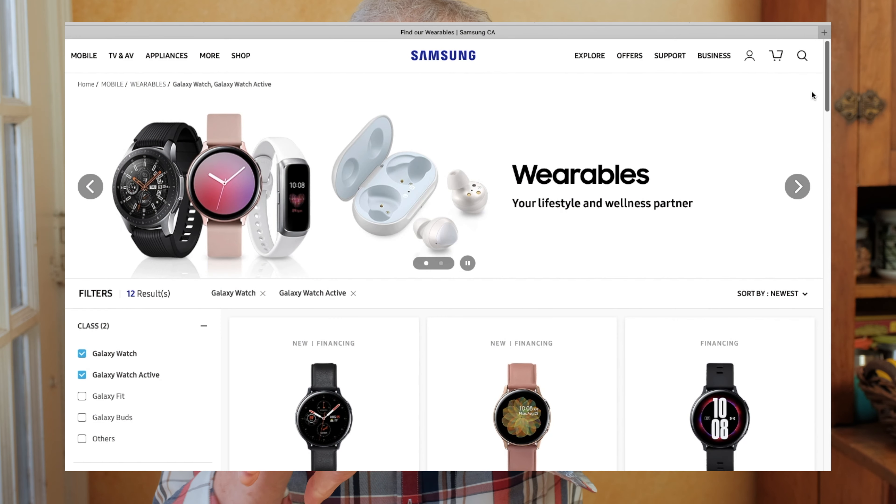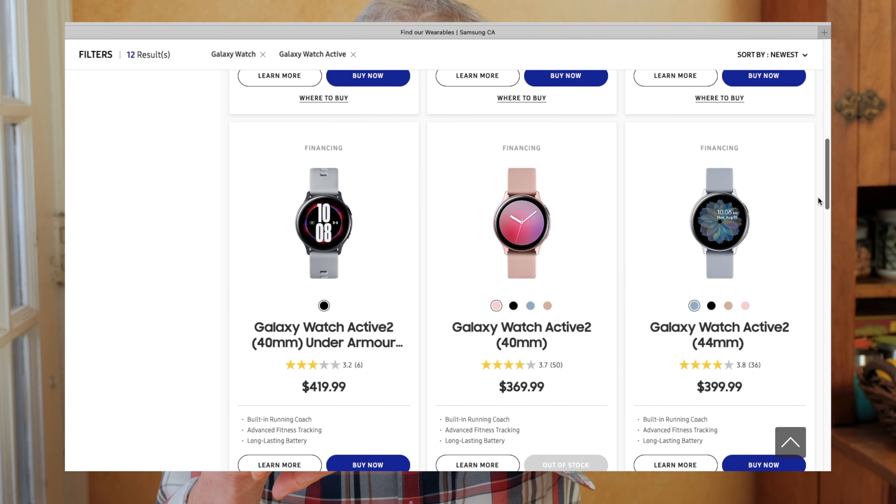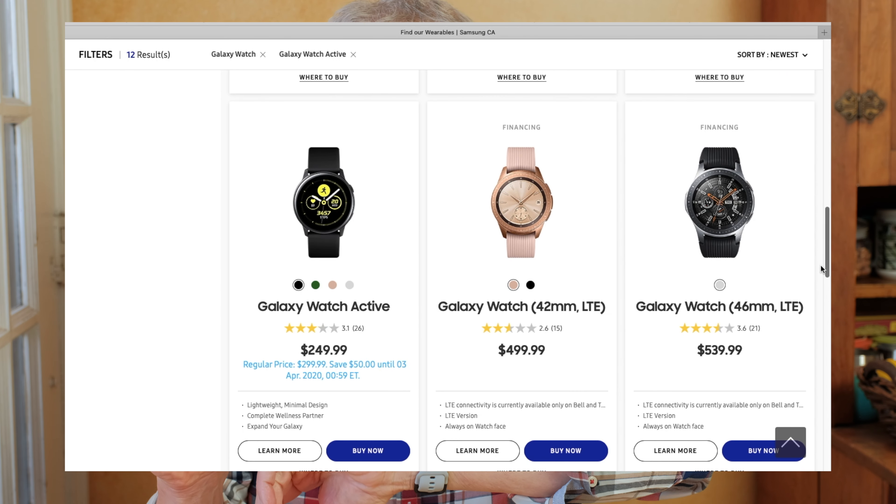A few weeks ago, Samsung Canada suggested I might like to try the Samsung Galaxy Active 2 watch. They lent me the 40mm Cloud Silver version, Under Armour Edition, to review. The Active 2 is available in 40 and 44mm versions, with or without LTE capability, which allows it to connect directly to the mobile phone network. This model connects to the internet through the Note 10 Plus using Bluetooth.